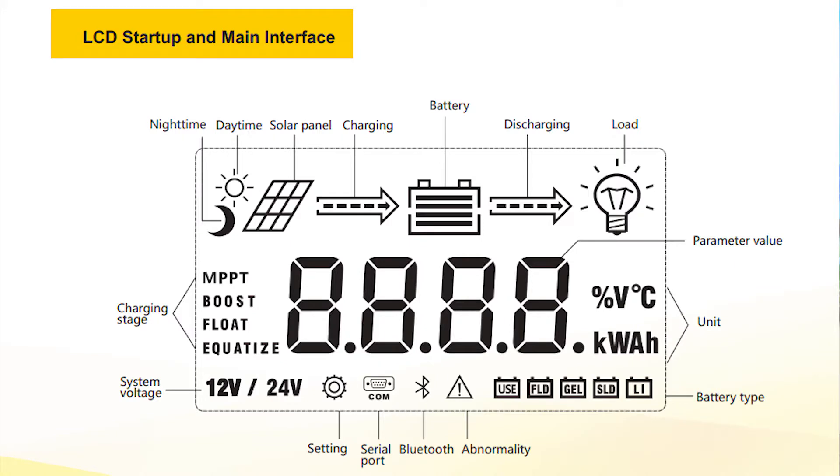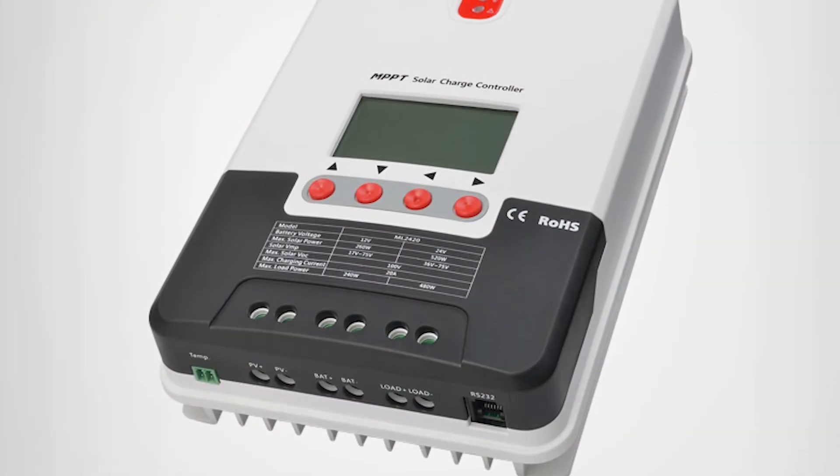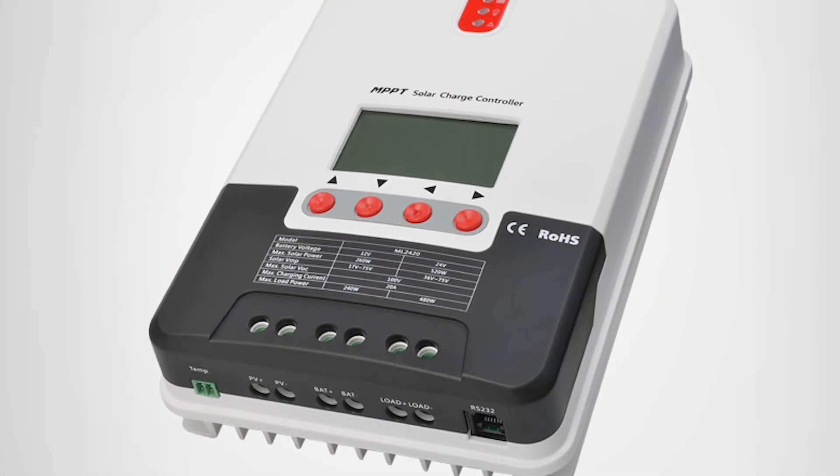The SR-ML series is conveniently equipped with an LCD screen, allowing users to check device operating data and status, modify controller parameters, and quickly identify system faults with LED fault indicators. Historical data storage function allows for data to be stored up to a year.